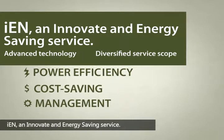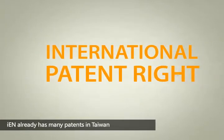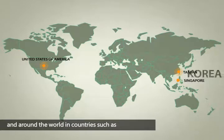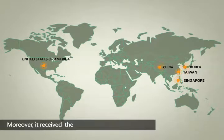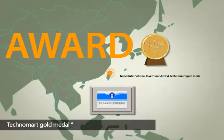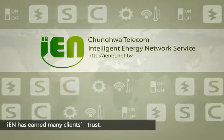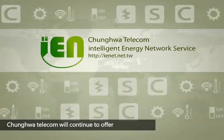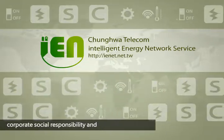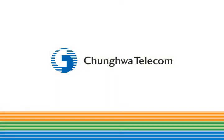IEN — an innovative and energy-saving service with advanced technology and diversified service scope. IEN already has many patents in Taiwan and around the world in countries such as America and Singapore. Moreover, it received the Taipei International Invention Show and Technomart Gold Medal. Due to the contribution of the energy-saving field, IEN has earned many clients' trust. Zhonghua Telecom will continue to offer diversified energy-saving services to fulfill corporate social responsibility and to achieve the vision of environmental sustainability.